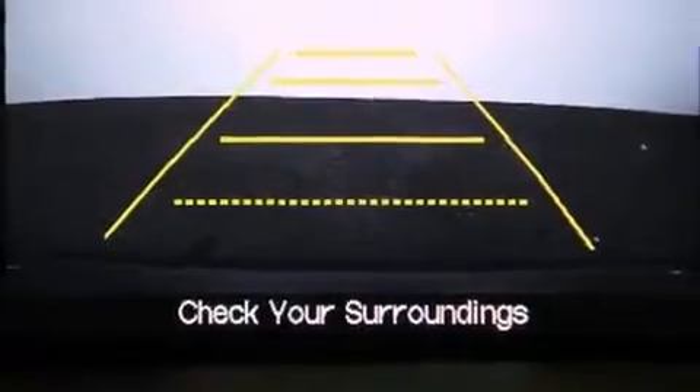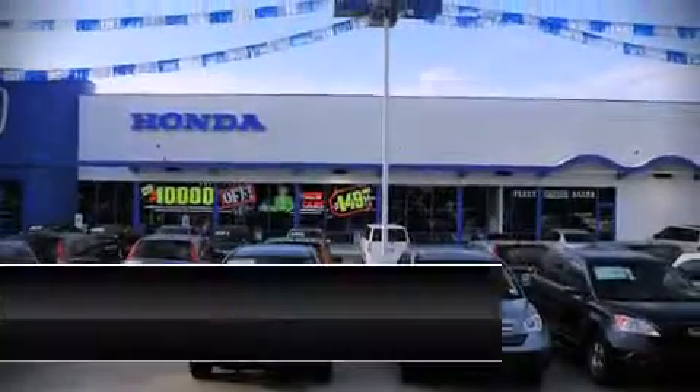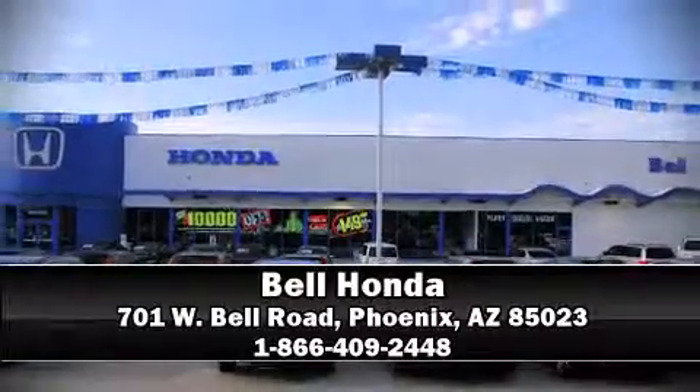atop the road surface, no matter how challenging the driving conditions. Stop by our dealership or give us a call for more information.